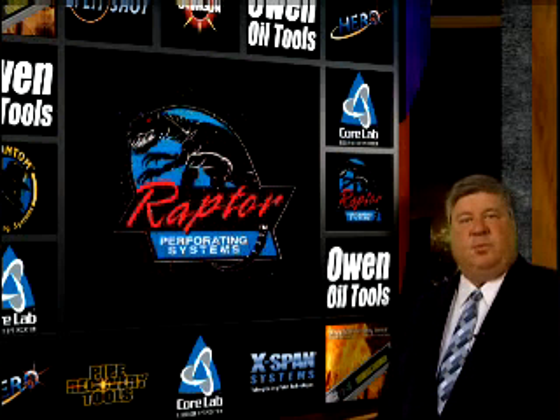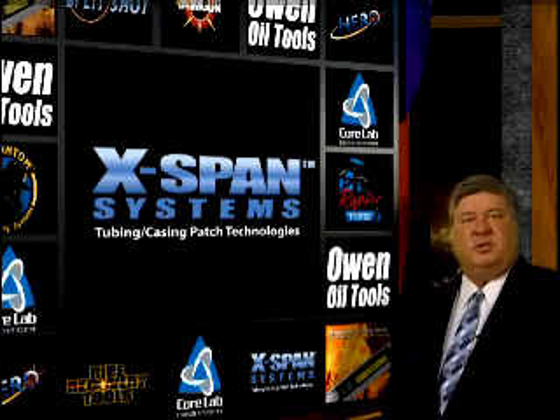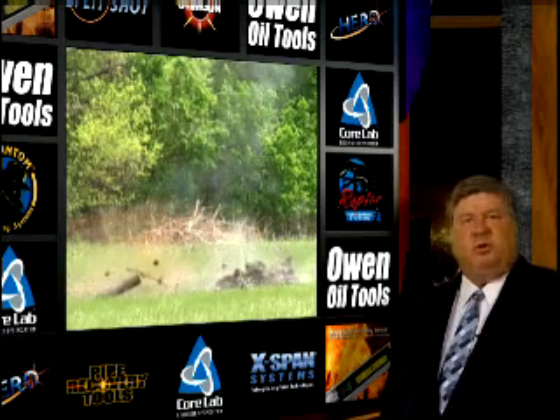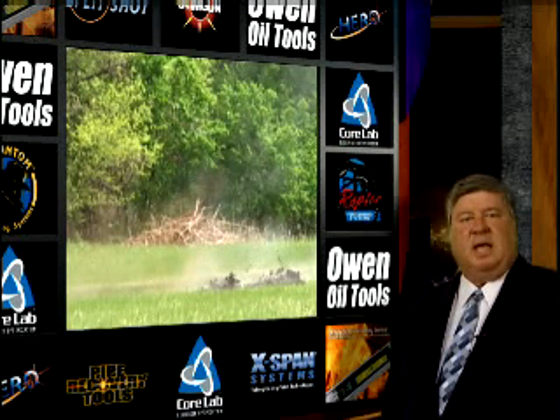We at ONOIL provide leading edge perforating, pipe recovery, and associated equipment to the oil and natural gas industry. The tremendous energy of the explosive equipment used in our industry makes it imperative that each explosive user takes great care in the use of products to prevent accidental detonation.